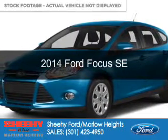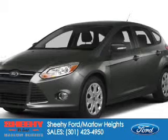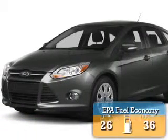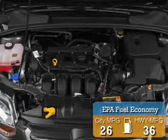This is a new 2014 Ford Focus, powered by front-wheel drive, a 2-liter, 4-cylinder engine. Great fuel efficiency saves you money by requiring fewer trips to the gas station.